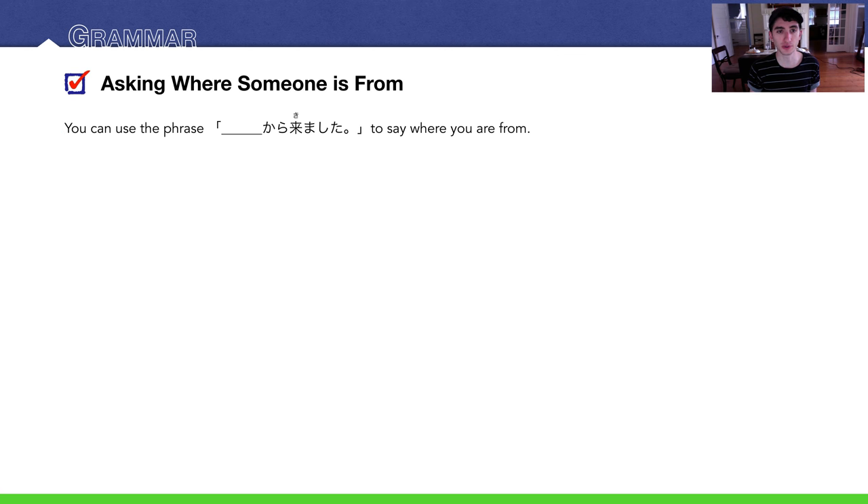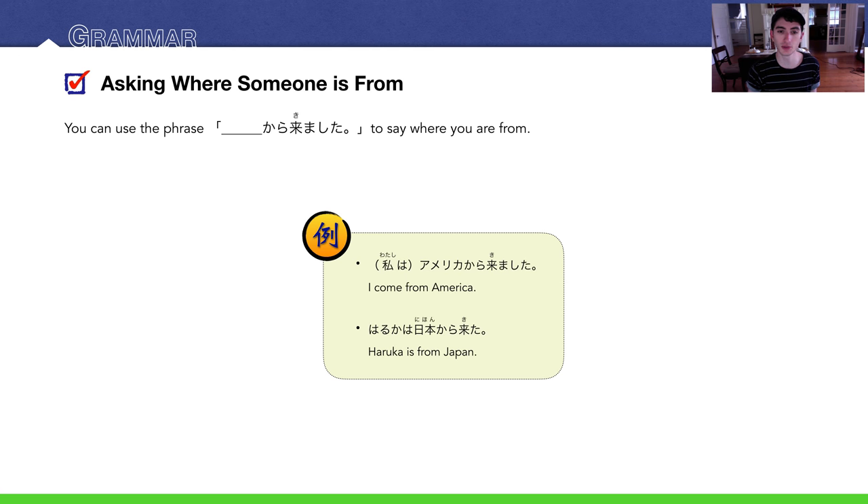Now let's learn how to ask where someone is from. You can say where you are from with: Place からきました (polite) or Place からきた (casual). For example: アメリカからきました — I came from America. 遥かは日本からきました — Haruka comes from Japan. In Japanese, stick with きました.